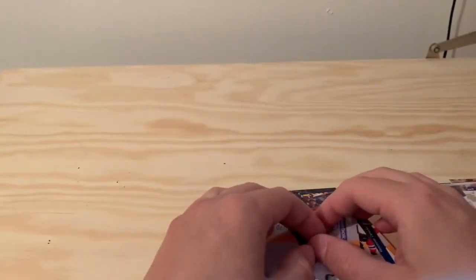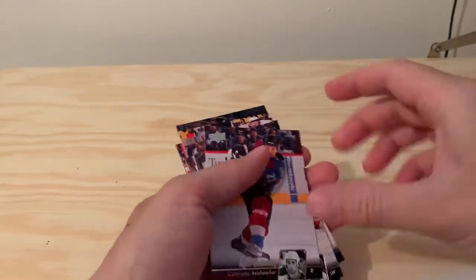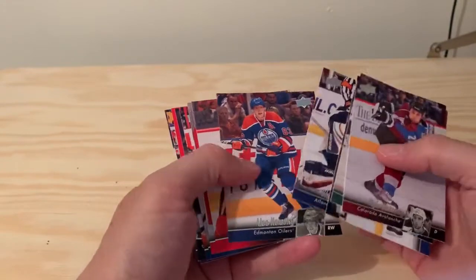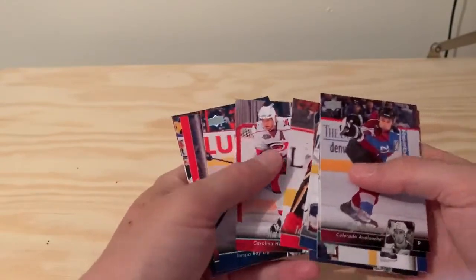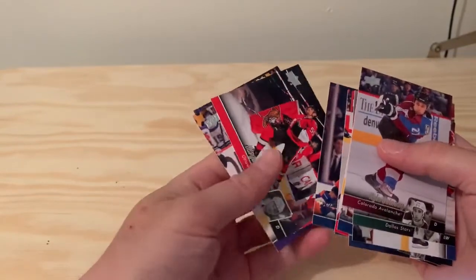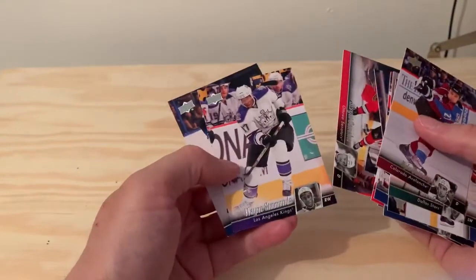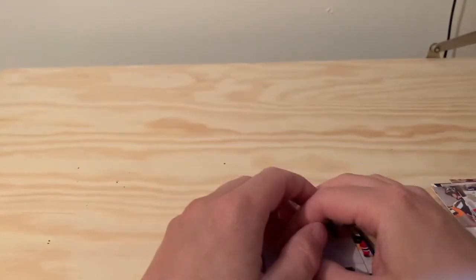Pretty disappointed that I didn't get one single Young Gun in this big pack, but still, nice looking cards and I got a couple of good Swedish players to add to my collection. The Upper Deck cards as always are looking pretty sharp — I like the border and the silver logo. So that was it. Thank you for watching.